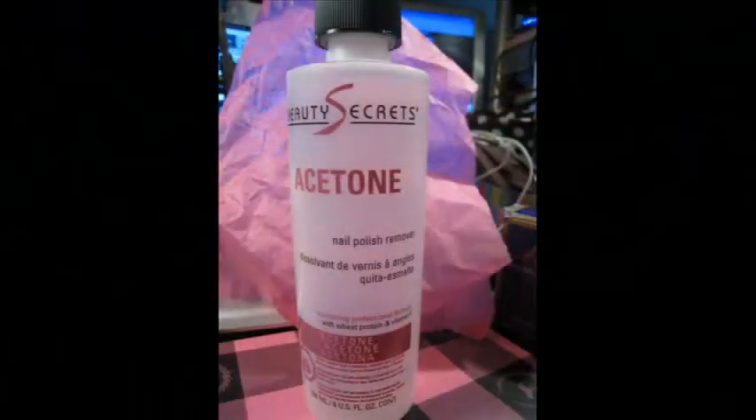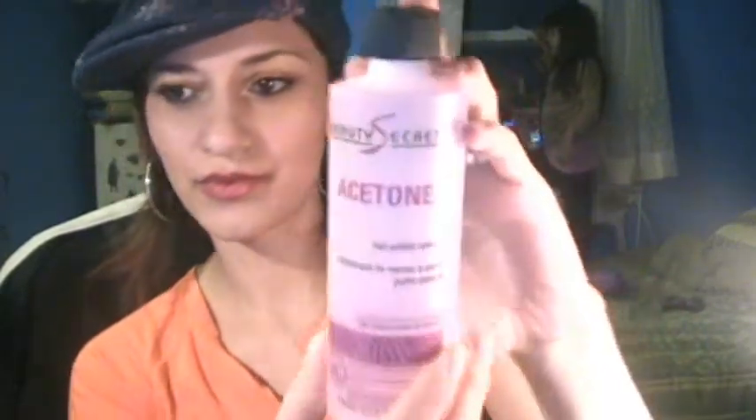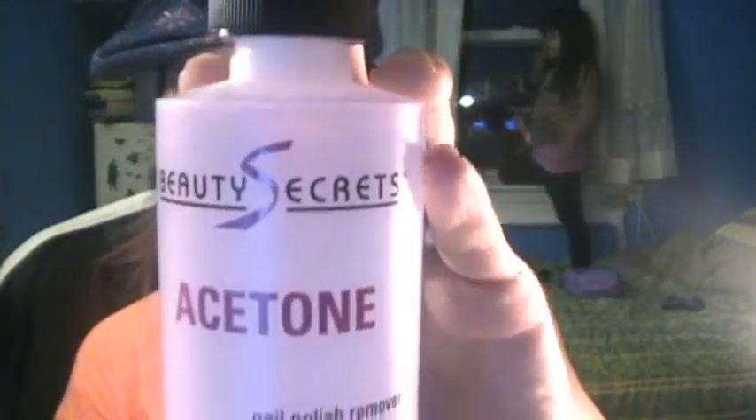I also bought acetone — it was $1.39, this is the small bottle — it's the one from Beauty Secrets. I've never bought acetone from Sally's before; I always buy the Sally Hansen one from the drugstore. So I'll see how it goes and if it removes properly. It also has wheat protein and vitamin E inside, which is good for your nails. It's always a good thing when there's a vitamin inside the nail polish remover.